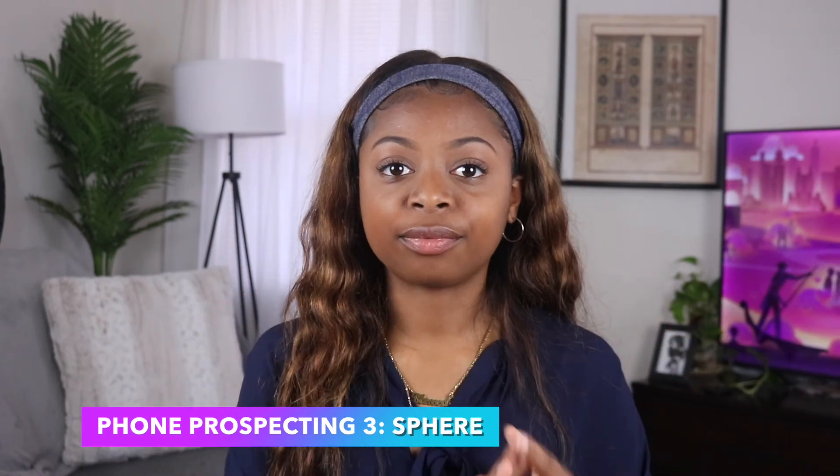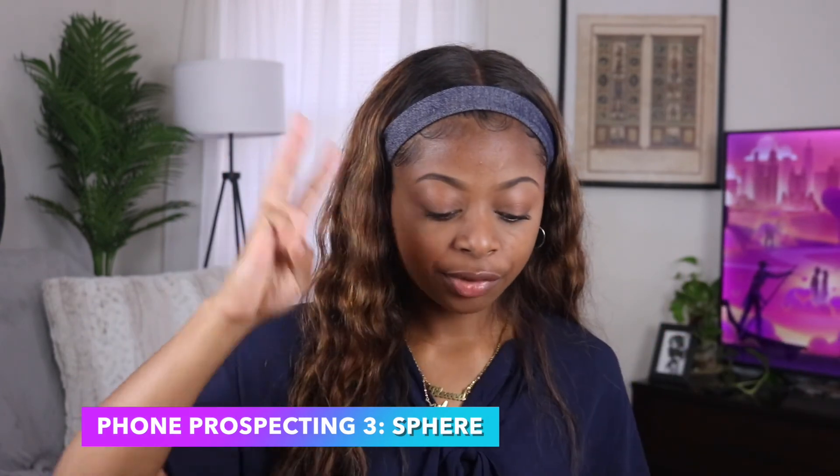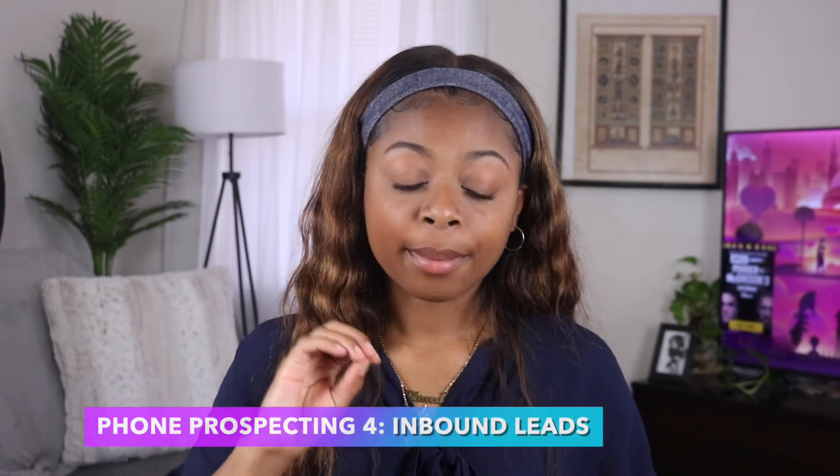My five strategies to get four appointments through phone prospecting: strategy one is For Sale By Owner — the FSBO. Strategy two is calling expired listings. Strategy three is calling my sphere of influence. The reason that's priority three and not one is because I'm in college, so my sphere isn't a hundred percent ready to buy, but they know people that might be, or people who've just graduated and are looking to lease. Strategy four is inbound leads, which actually come from my open house list. And strategy five is circle prospecting, which also connects to open houses.